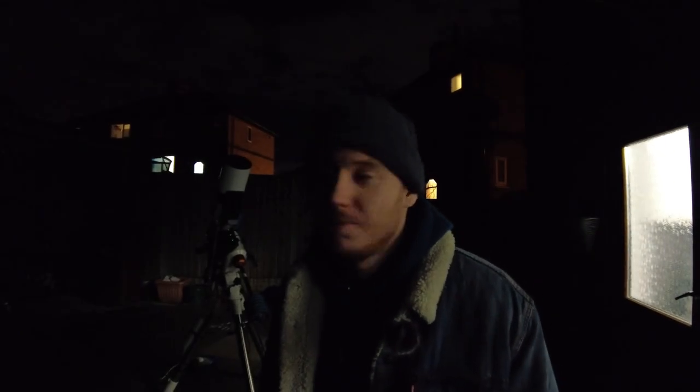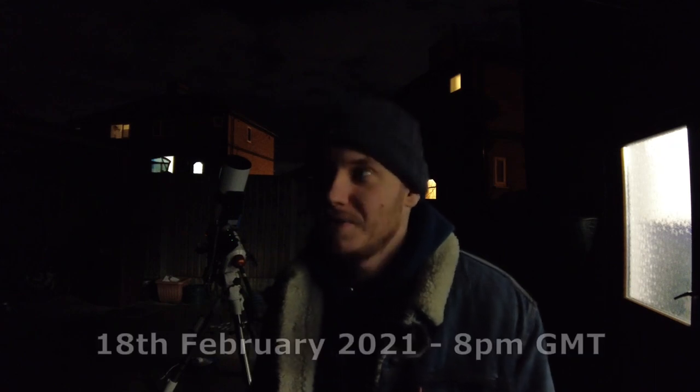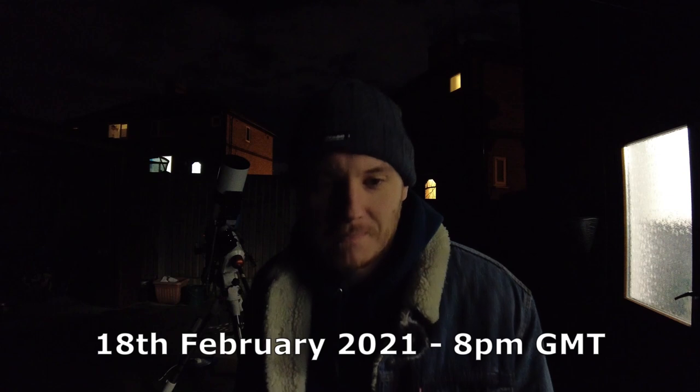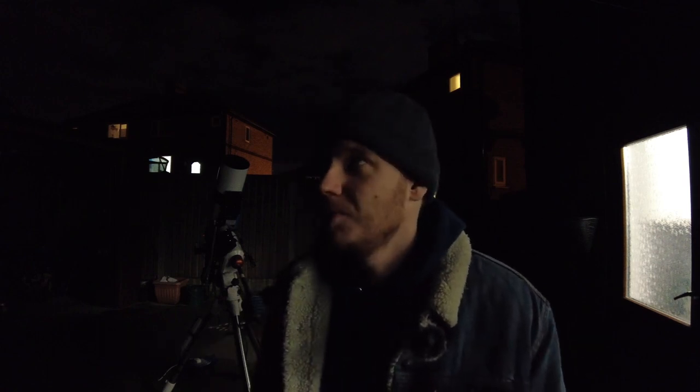Hi there, my name's Luke and welcome to my YouTube channel. Tonight is the first clear night I've had in around three weeks now. There have been little breaks every now and again which fortunately I've been able to make use of and set up my extra little bits of equipment I've picked up.